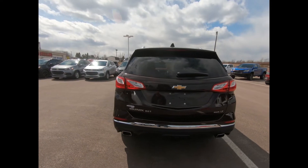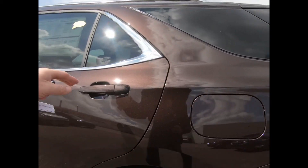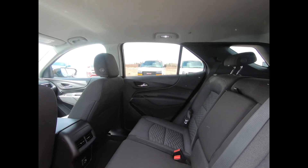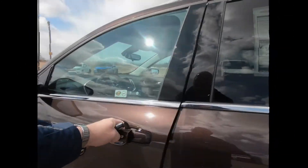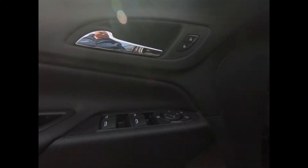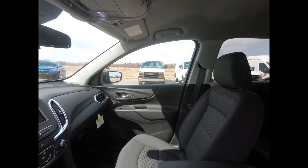There's a dual exhaust, deep tint rear glass, and a high-definition backup camera. The jet black interior features a comfortable back seat with headrests and a pullout cup holder. It has keyless entry and remote vehicle start, power windows and door locks, as well as automatic climate control. There's a leather-wrap steering wheel with mounted audio controls and cruise control.